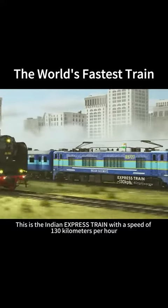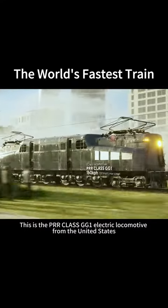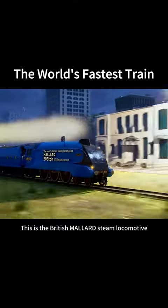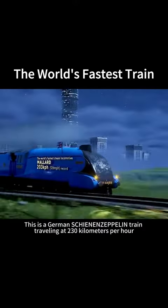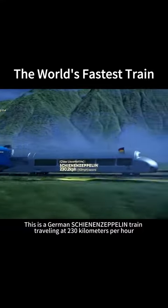This is the Indian Express train with a speed of 130 km per hour. This is the PRR Class GG1 electric locomotive from the United States, with a speed of 160 km per hour. This is the British Mallard steam locomotive, with a speed of 203 km per hour.